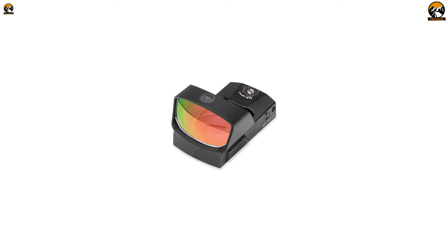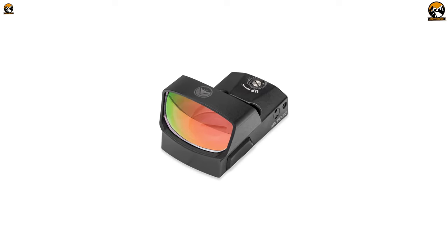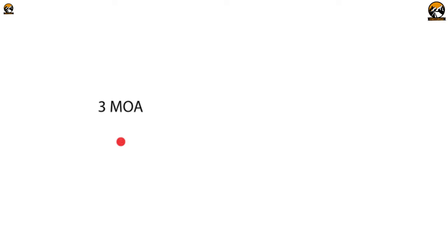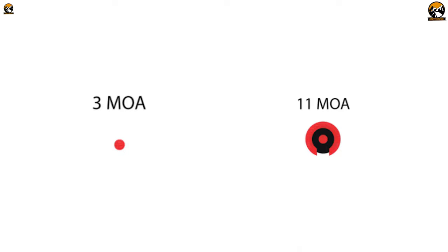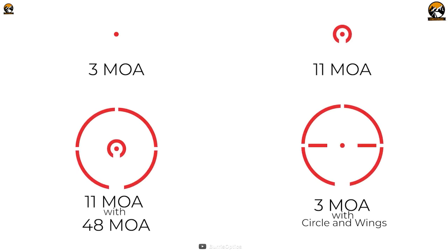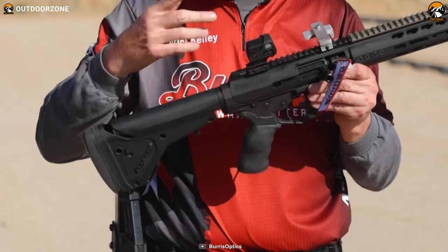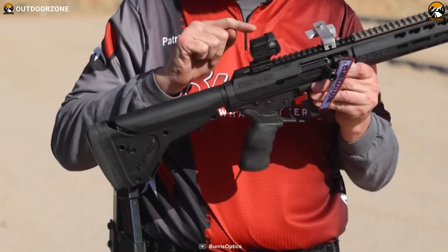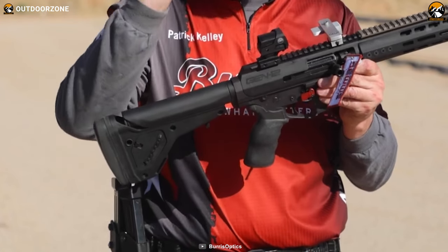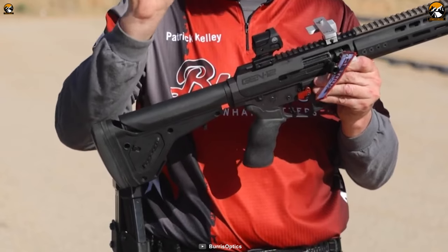You'll get four different types of reticles for perfect versatility according to your usage. The 3 MOA red dot will cover you for any mid-range uses, while the 11 MOA reticle helps you adapt to any lighting conditions. The other two reticles include a circle around an 11 MOA and a 3 MOA reticle style for close-range conditions. With a fantastic shock-resistant build, four different reticle styles, and great practicality, the Burris Fast Fire 4 is the perfect option for your shotgun.